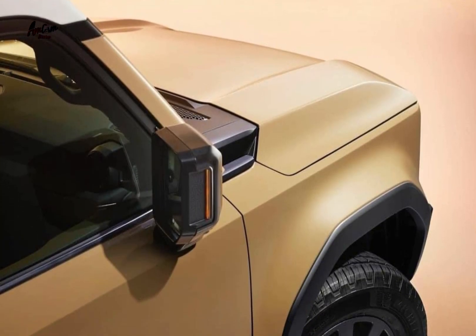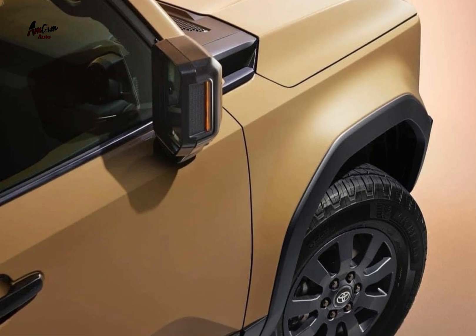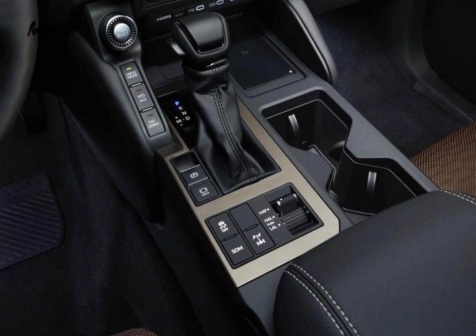Inside, the 1st Edition gets black leather seats with silver stitching, a 1st Edition logo on the center console, and heated and ventilated front seats. It also comes with a premium audio system and a sunroof.